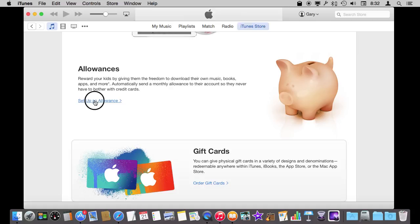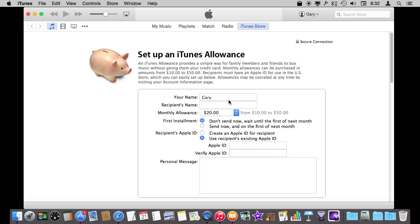You can also set up an allowance. An allowance is a way to send somebody with an Apple ID an amount that they are going to get every month. You can select anything from $10 to $50. So this could be like an iTunes of the Month Club — instead of getting them a $100 gift card all at once, you can give them $10 a month for the rest of the year. This is also a good way for parents to give part or all of an allowance as iTunes money. So instead of giving cash and having kids go to the store to get a gift card, they can get a monthly digital allowance, which could help teach kids how to manage their digital purchases over time.